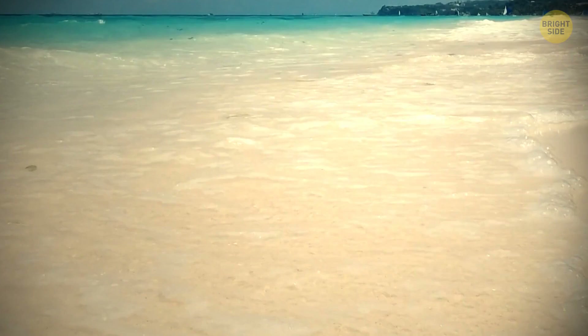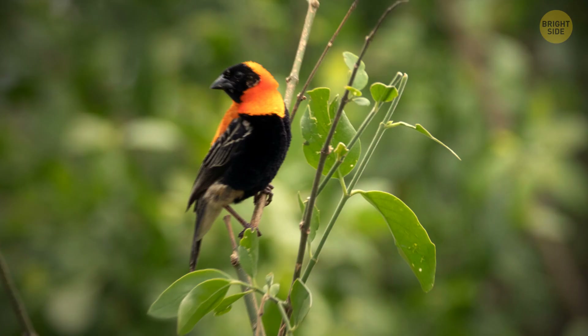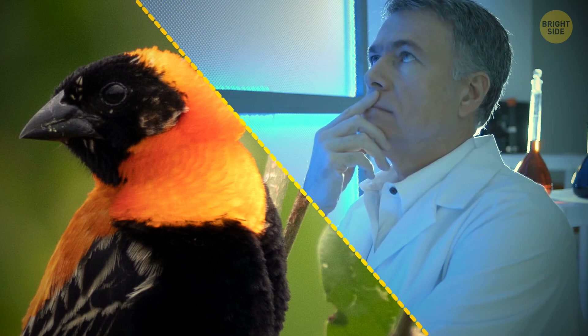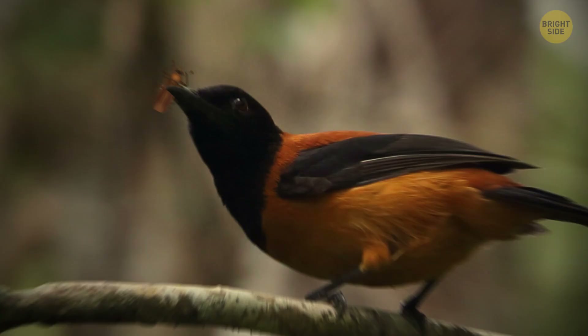Let's look at the skies. You wouldn't expect a bird on this list, but I bring to you the hooded pitohui. Scientists found that they're venomous when they kept experiencing numbness and a burning sensation after handling these birds. There are lots of toxins in its feathers, especially on the underside. The birds don't produce toxins themselves — they probably get them from the beetles they eat.